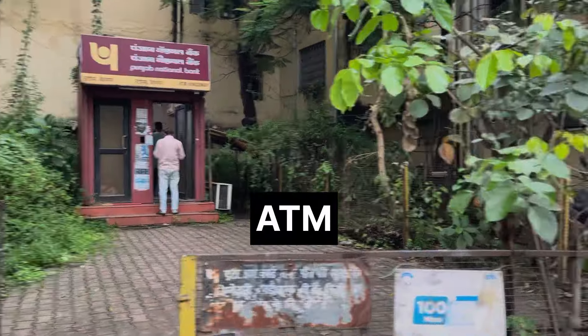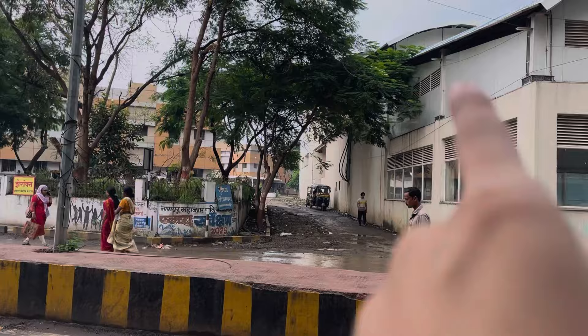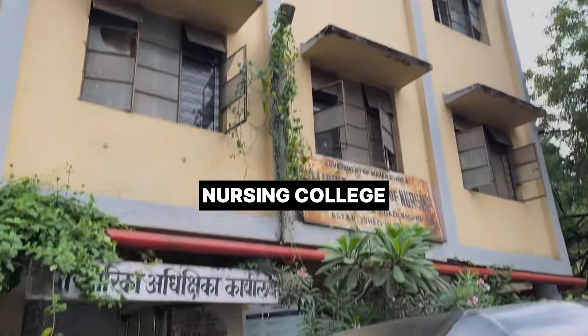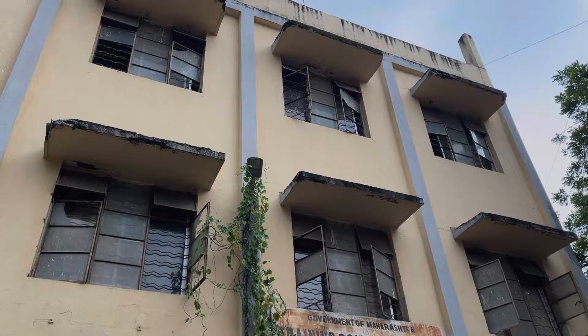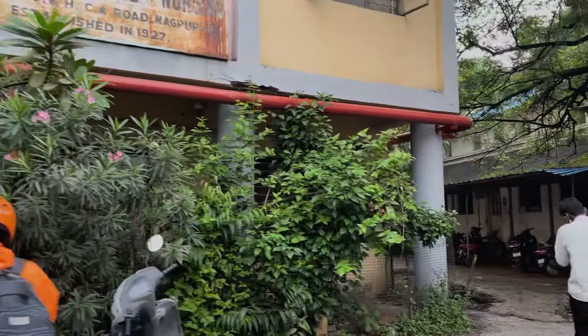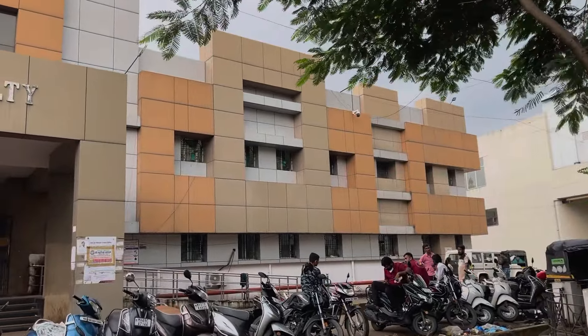On entering, there is an ATM on the left side and opposite to that is the OPD. This is the nursing college, where the BSc nursing course is available. This is the casualty building, and it is open 24/7.